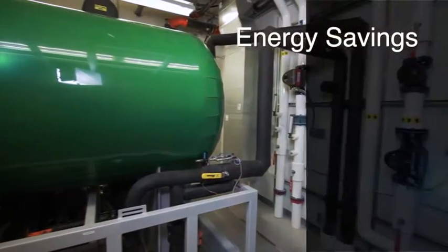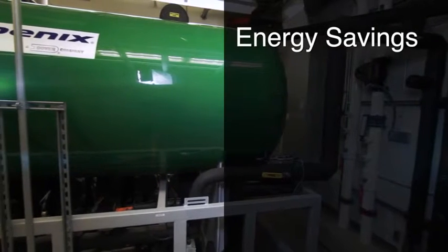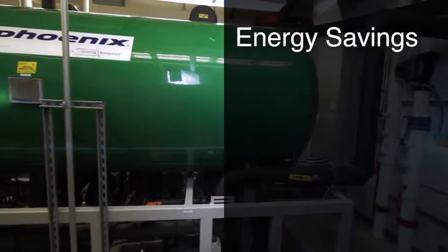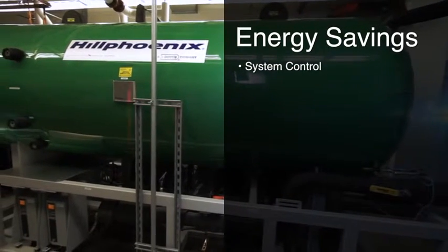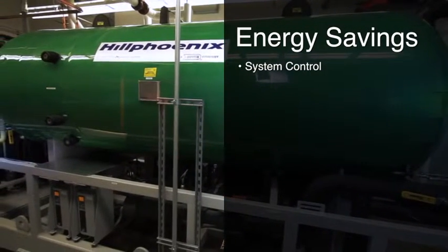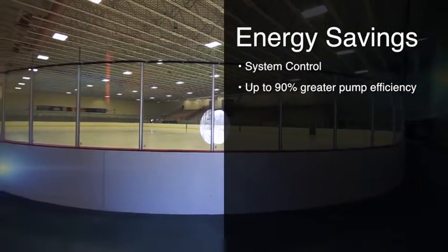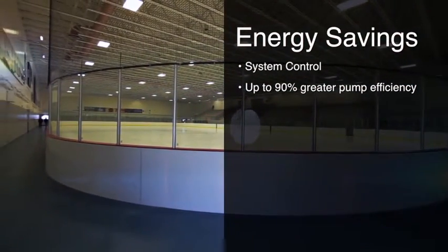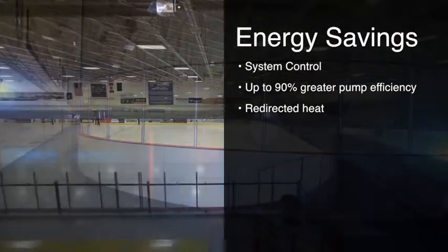The Hill Phoenix CO2 refrigeration process uses CO2 as both the natural refrigerant and the fluid circulated under the ice surface from a common liquid receiver. Due to the low viscosity and low pump energy requirements, it's the perfect fluid for an ice surface. An additional benefit to the CO2 direct system is the generous amounts of high-grade heat available for many uses in the facility.